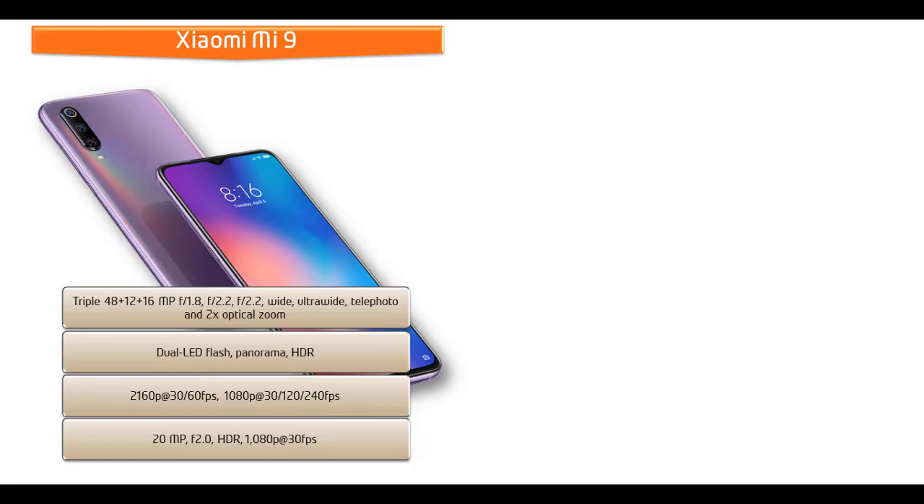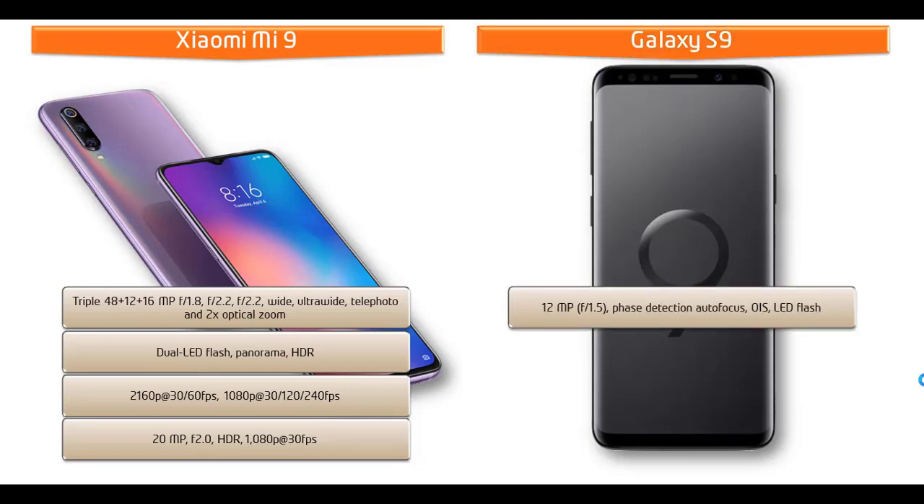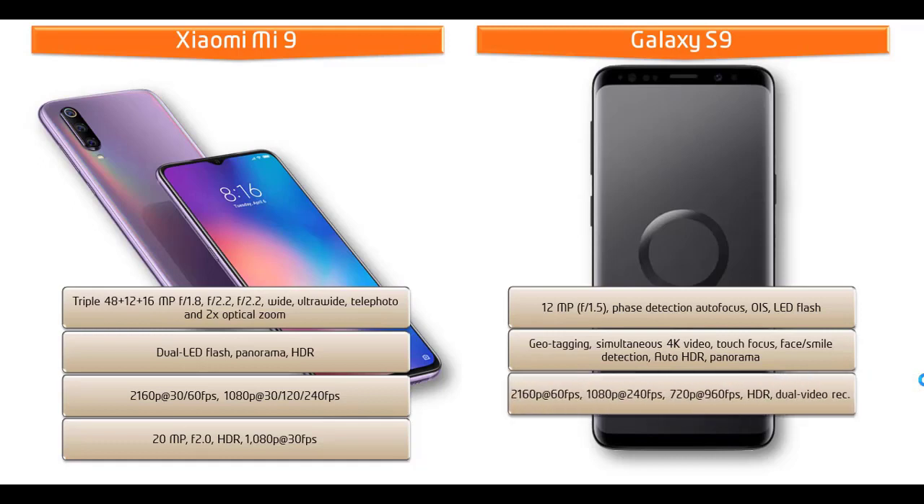The primary camera of Samsung Galaxy S9 comes with 12 megapixels with f/1.5 aperture, phase detection auto focus, optical image stabilization with LED flash, geotagging, simultaneous 4K video and 9 megapixel image recording, touch focus, phase detection, and auto HDR with panorama mode. It can shoot videos of 2160p at 60 fps, 1080p at 240 fps, and 720p at 960 fps with HDR and dual video recording.